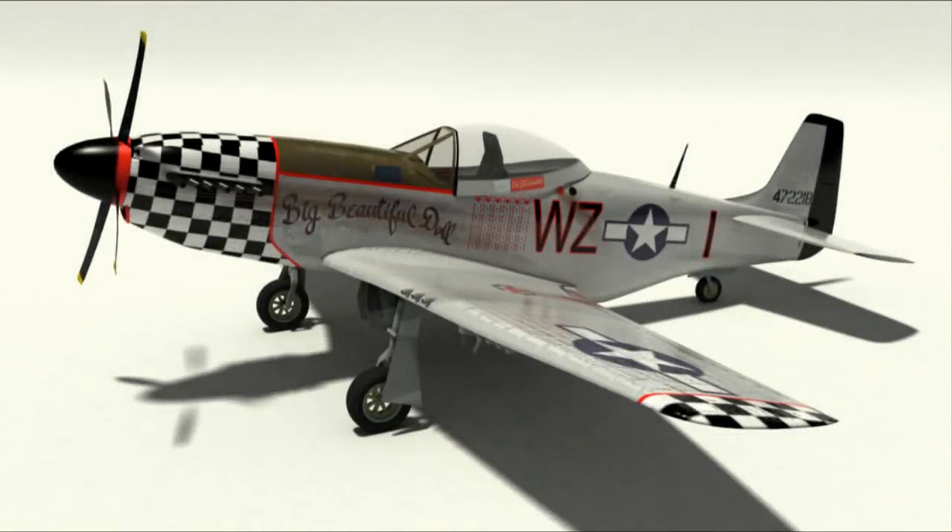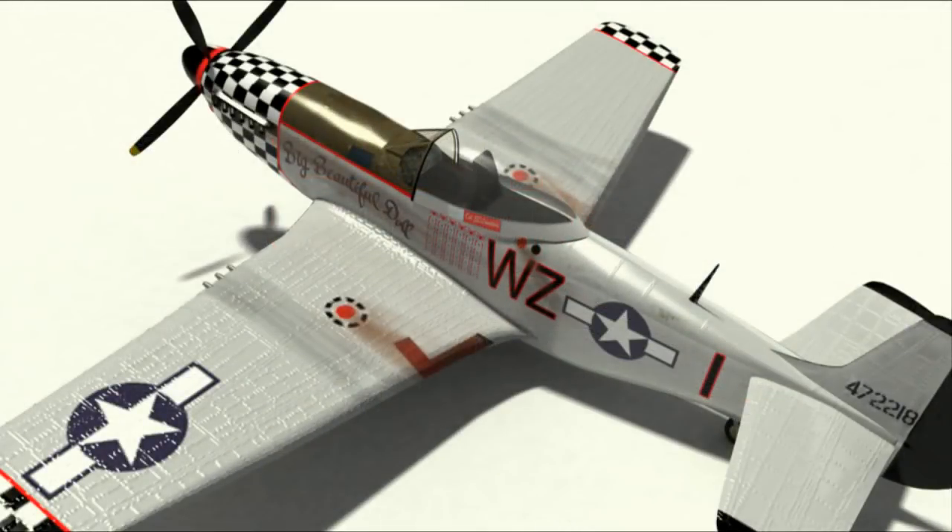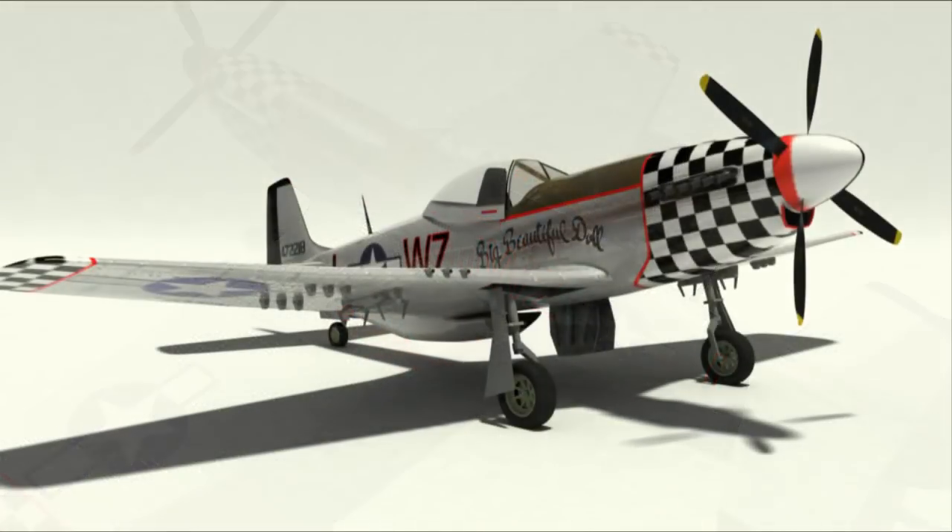This P-51 here has the beautiful paint scheme of Big Beautiful Doll. It was used in the 8th Air Force during World War II in the 66th Fighter Wing, and it was flown by Colonel John 'Dave' Landers.